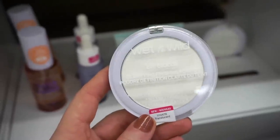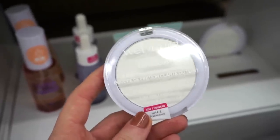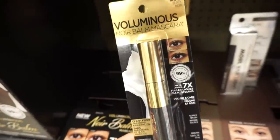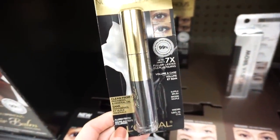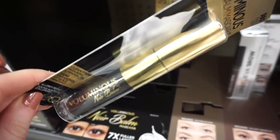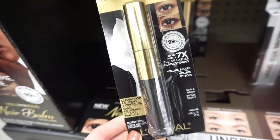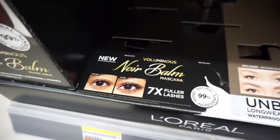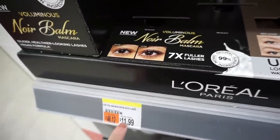The Bare Focus clarifying powder is translucent but might leave a little bit of a white cast — I'm not 100% sure. This right here is brand new from L'Oreal: it's the Voluminous Noir mascara, which looks really cool. I really enjoy L'Oreal mascaras in general, so this might be nice. It has a rubber-bristled wand and says seven times fuller lashes — it's $11.99.